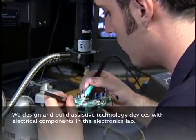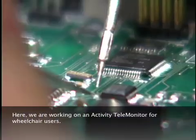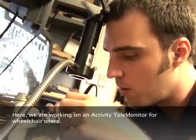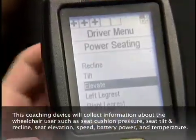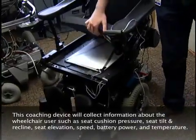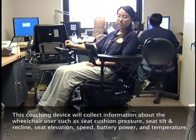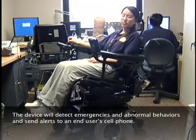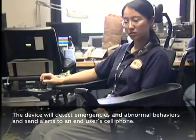We design and build assistive technology devices with electrical components in the electronics lab. Here, we are working on an activity telemonitor for wheelchair users. This coaching device will collect information about the wheelchair user such as seat cushion pressure, seat tilt and recline, seat elevation, speed, battery power, and temperature. The device will detect emergencies and abnormal behaviors and send alerts to an end user's cell phone.